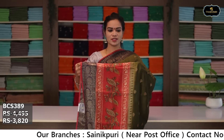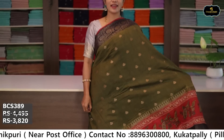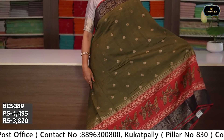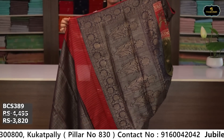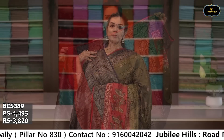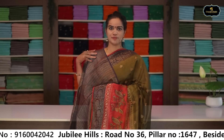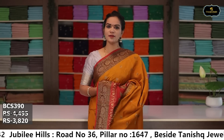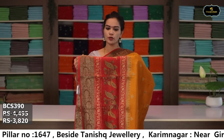Sari no. 3: color mehendi green and rust color combination. Borders: kinda border 14 inches, pina border 5 inches, kota comba design. All over sari, antique zari butti, ochai pallu, brocade blouse. Cost after discount: ₹3,820.